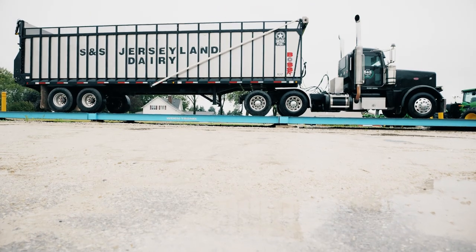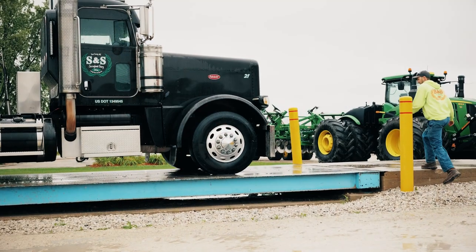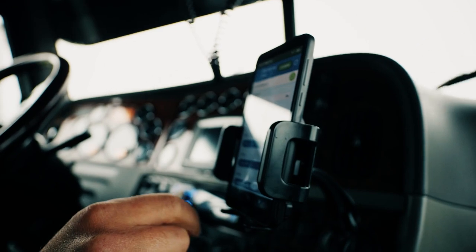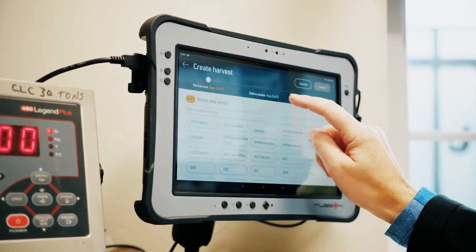My name is Tanner Schmidt. I'm a fifth generation dairy farmer here at Jerseyland Dairy. WayComp saved us a ton of time in getting the information. Before, we would wait until we were feeding that crop and we'd be like, oh no, we need to find out how many tons we actually chopped back in September. But with WayComp, you have all the information at your fingertips while harvesting.